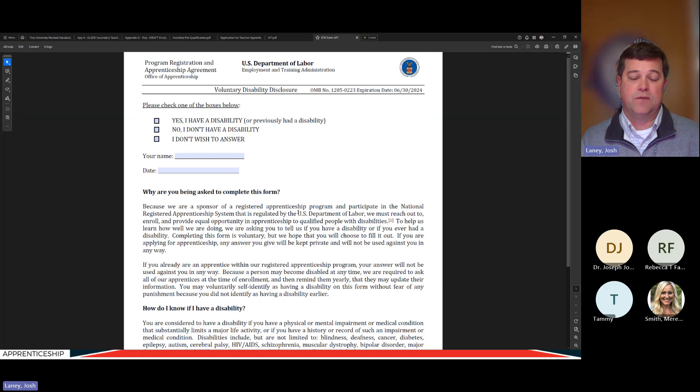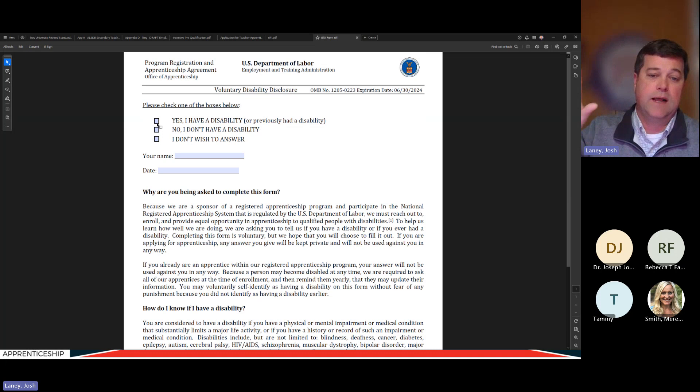You need evidence that everybody had the opportunity to fill out the disability disclosure form. Just because someone marks yes to having a disability, you don't need to go do anything about it — this is not a request for assistance. This document does not get transmitted to my office or uploaded to the RAPIDS database system. It only exists with the employer and sponsor who it was handed to. Keep this separate and under lock and key, but make sure you get at least one for every person eventually selected as an apprentice.